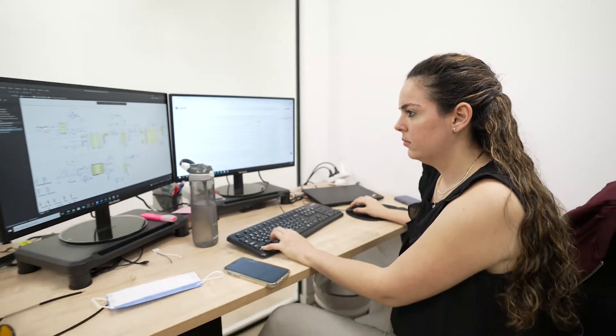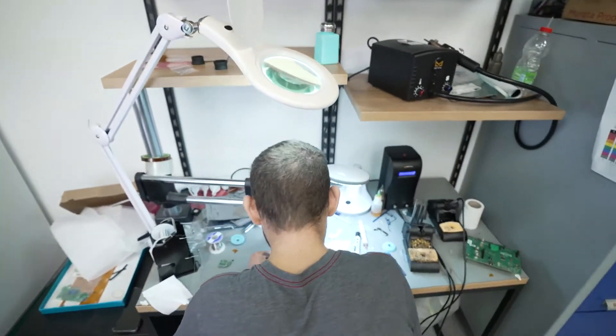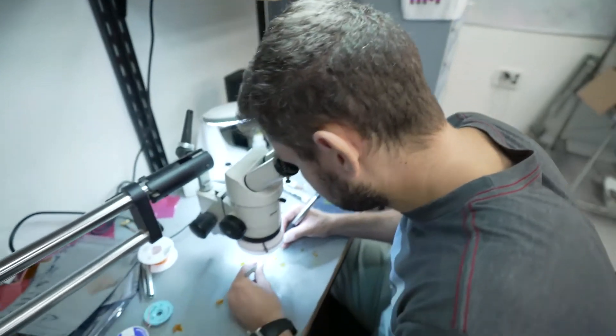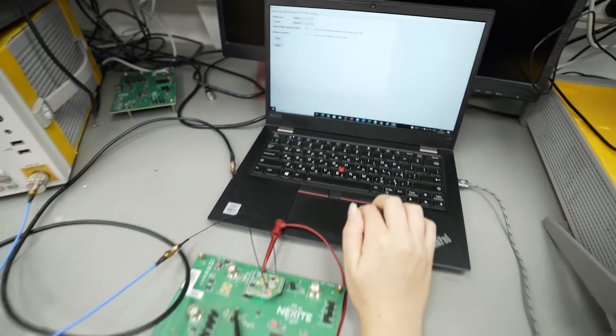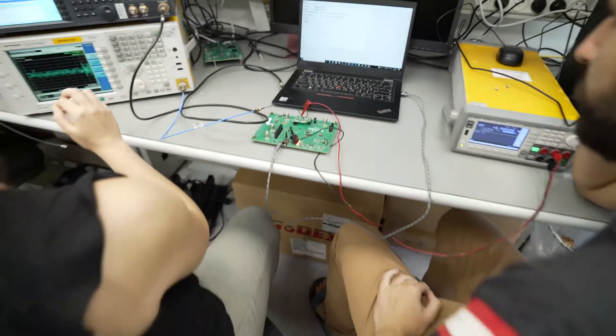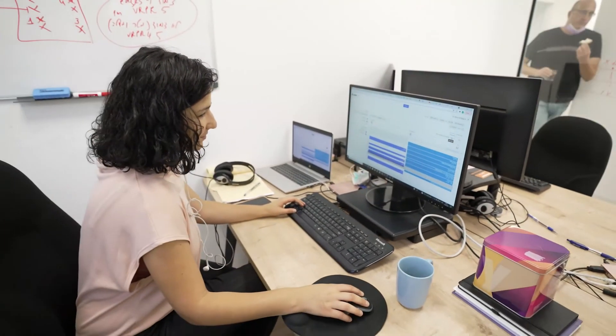Liberate runs Cadence Spectre as its circuit simulator using API-level integration, which meant we were confident the digital simulations would match the analog side perfectly. Since Spectre is the tool of choice for analog design and we use it when creating our own custom cells, we could be certain that the digital designers and the analog designers would see the same results every time.